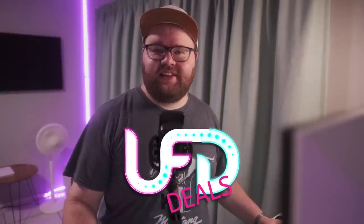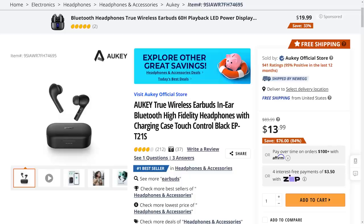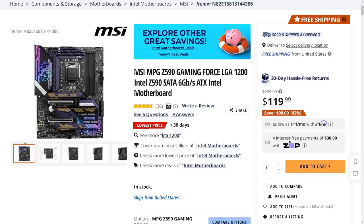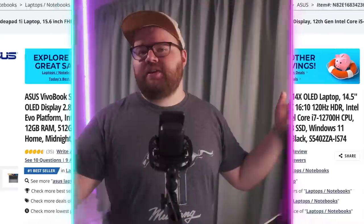Welcome back to UFT Deals — we're bringing the hottest tech deals on the internet. We've got a couple of stellar deals today, starting off with the Orki True Wireless in-ear earbuds, which are currently going for $13.99, which is $76 or 84% off. Next up, we have the MSI MPG Z590 Gaming Force motherboard with its Intel LGA 1200 socket going for only $119.99, which is $90 off or 42% off. And lastly, we have the ASUS VivoBook S14X laptop with its 14.5-inch 2.8K 120Hz OLED display, an Intel Core i7-12700H, 12GB of DDR4 RAM, and a 512GB SSD. You can pick up one heck of a laptop for only $699.99, which is $400 off. You can find the links to everything and more down in the video description. Hope you guys have a fantastic weekend.